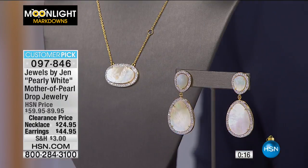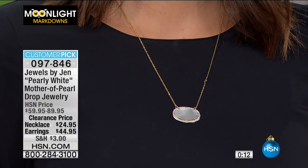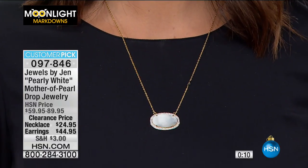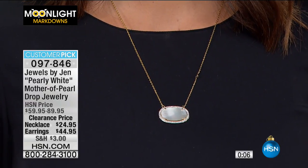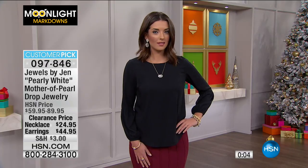So glad Ellen called in — the prices today are crazy. Sending that watch right out to her. Also, the Jewels by Jen pearly white mother of pearl drop jewelry is on a fabulous price — 35% off the necklace and 45% off the earrings, with four flex pays for today only. It's an absolute steal of a deal.